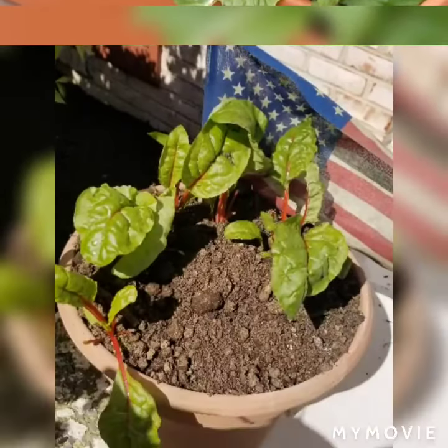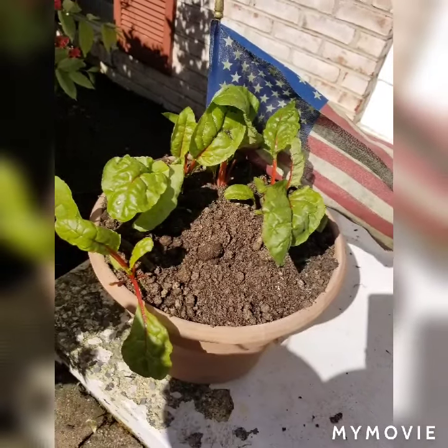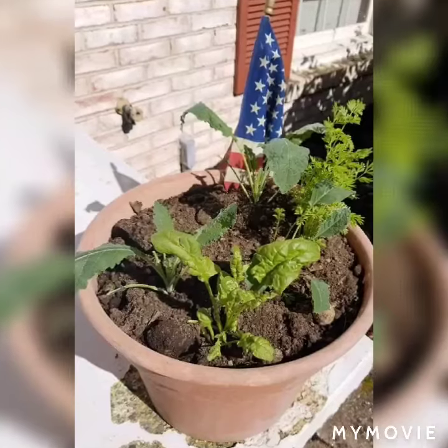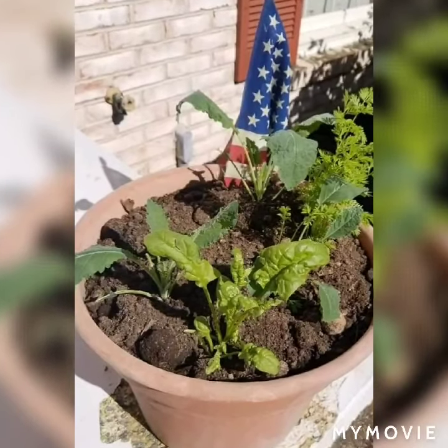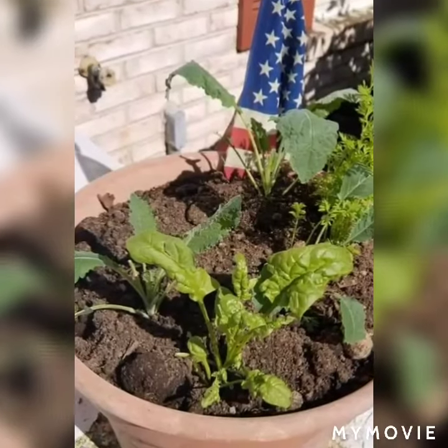Two more vegetables that amaze me are chard and kale. I've thrown seeds into random pots, and not only do they come back year after year, they last all winter, and they're pretty. They look great in pots for curb appeal.